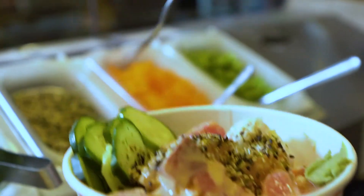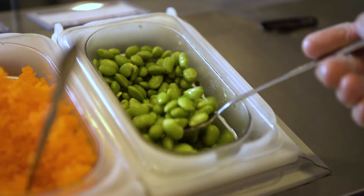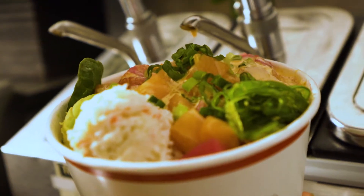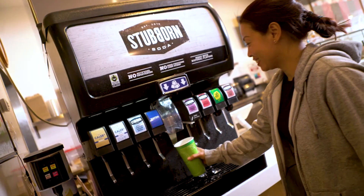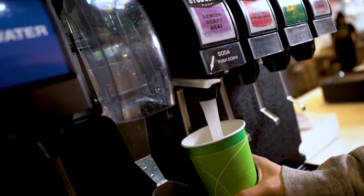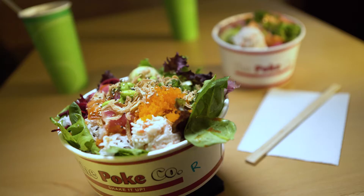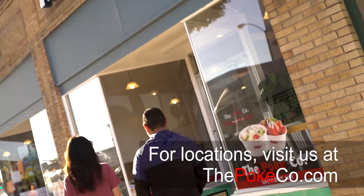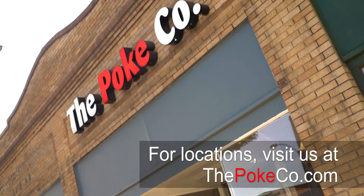Step 5: Add your choice of garnishes from wasabi to edamame and others. Visit our self-serve sauce bar when you want more. We also offer the newest line of Stubborn craft sodas made with real cane sugar, not corn syrup. Eat healthy, drink healthy, and shake it up at the PokeCo. Visit us at ThePokeCo.com for locations nearest you.